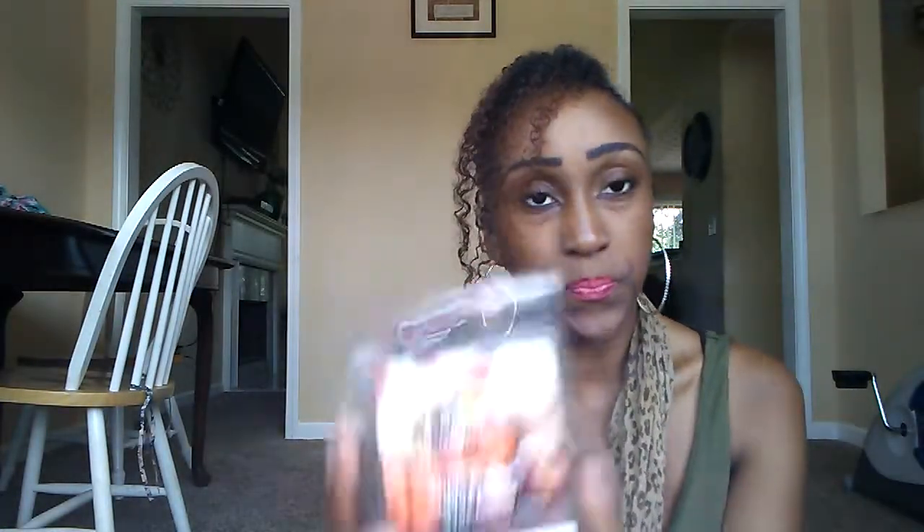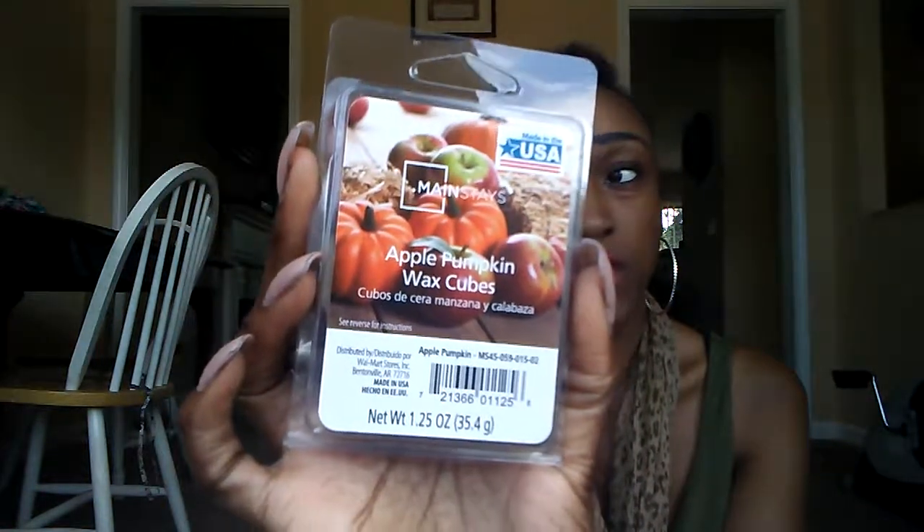And the last one I got is Apple Pumpkin. I decided to try this since I did have the Farm Apple from Better Homes and Gardens, so I thought I would try this one. It smells very fresh — like a fresh apple and fresh cut pumpkin kind of smell. Just fresh apples and pumpkins put together. It's really, really nice. It's kind of similar to Farm Apple, but it has more of an outdoorsy pumpkin smell to it.